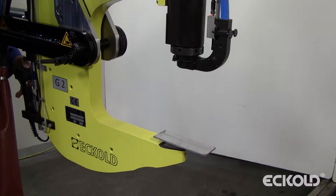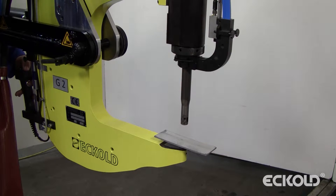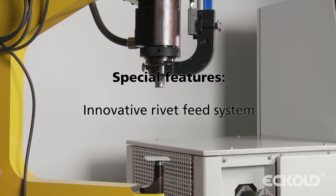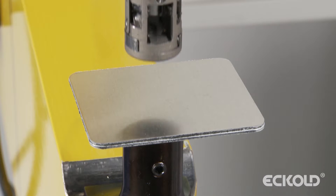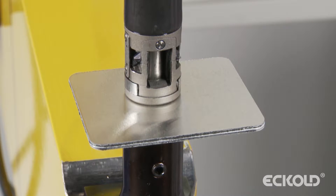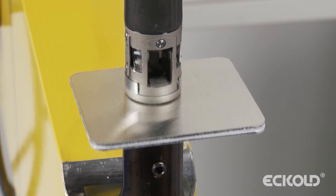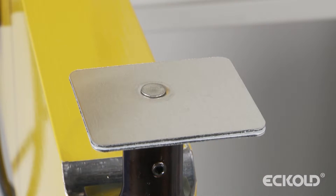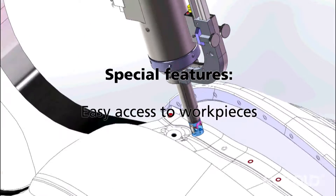The key features and advantages of our systems are manifold. The rivet inlet is permanently attached to the drive unit and thus stationary during joining, rather than moving with the RAM as is the case with most other systems. The rivet is placed in the nose piece before the RAM is extended. This innovative design ensures improved access to the work pieces to be joined.